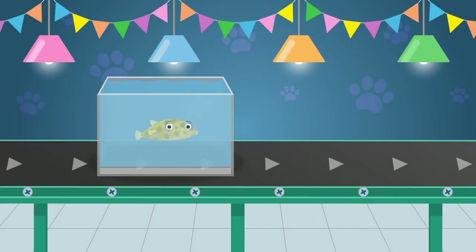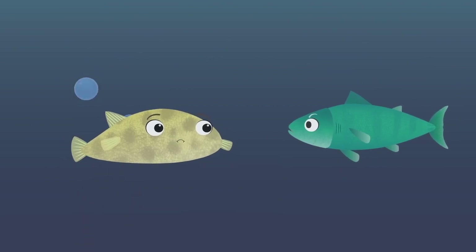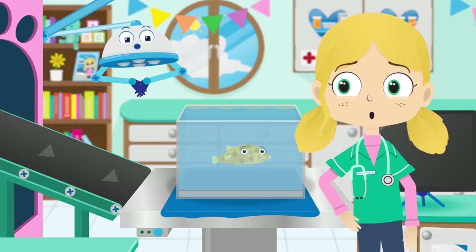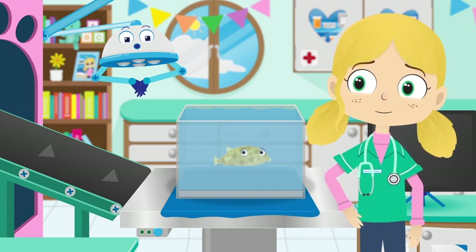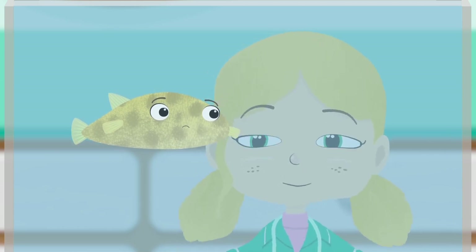Here comes Boris the puffer fish. Puffer fish scare other fish that want to eat them by swallowing large amounts of water, which makes their body bigger and balloon-like. Boris sure looks sad today. I wonder what the problem is. Boris, can you show us how you puff up, please?